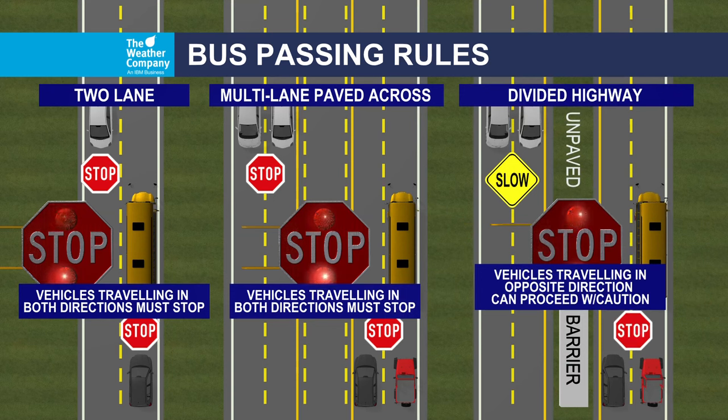The only time the opposite direction can go is when you have some sort of barrier separating the two directions. Obviously, the drivers behind the school bus still have to stop, but those approaching from the opposite direction need to slow down but can proceed with caution.